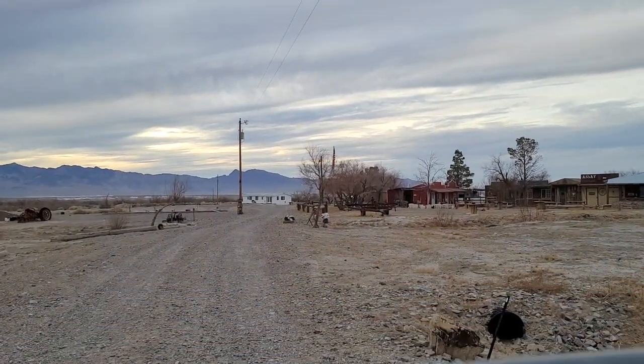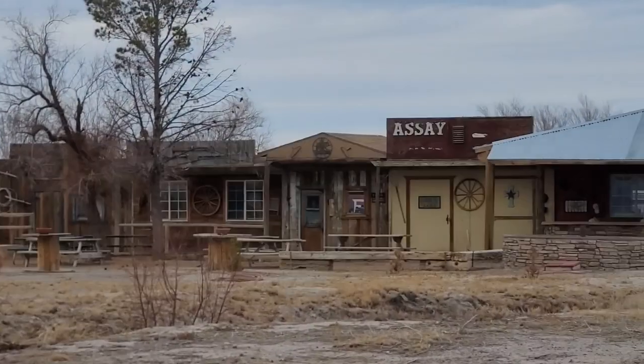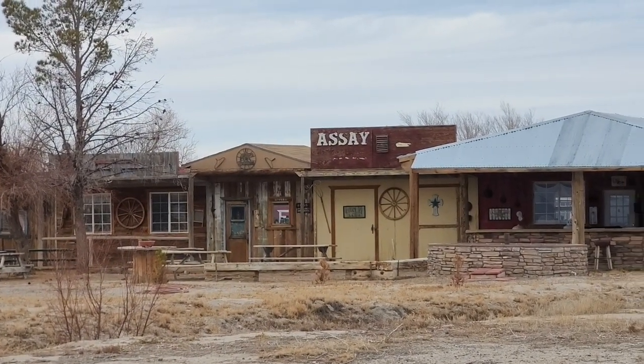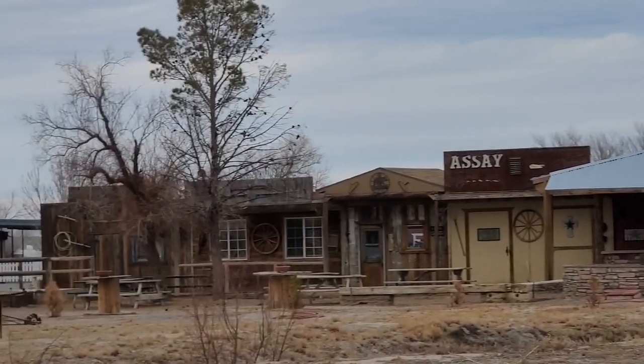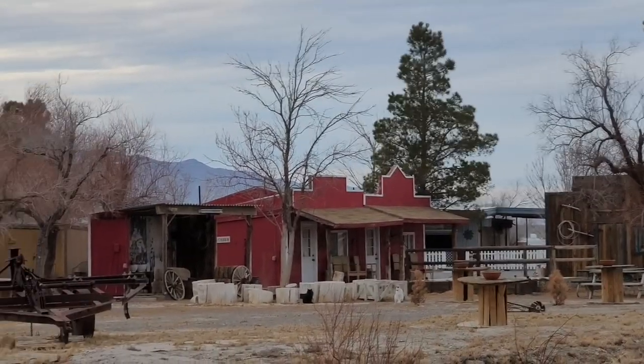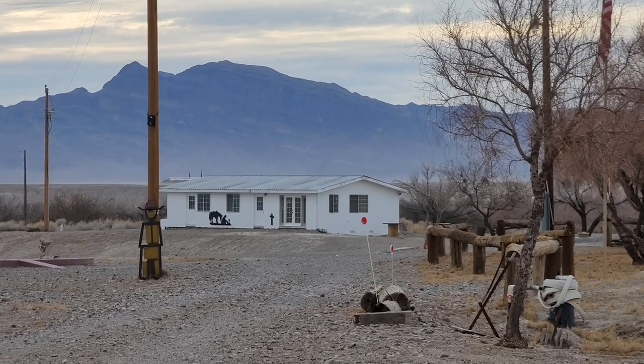If you look through the gate — which says private property, no trespassing — you can see they built up what looks like an entire fake Old West ghost town: an assay office, a bunch of false storefronts, probably an old jail. There were little cabins you could stay in and a campground, and way back in the distance you can see an actual house, probably the meeting hall. This all used to be a relatively lush and beautiful private Christian retreat.